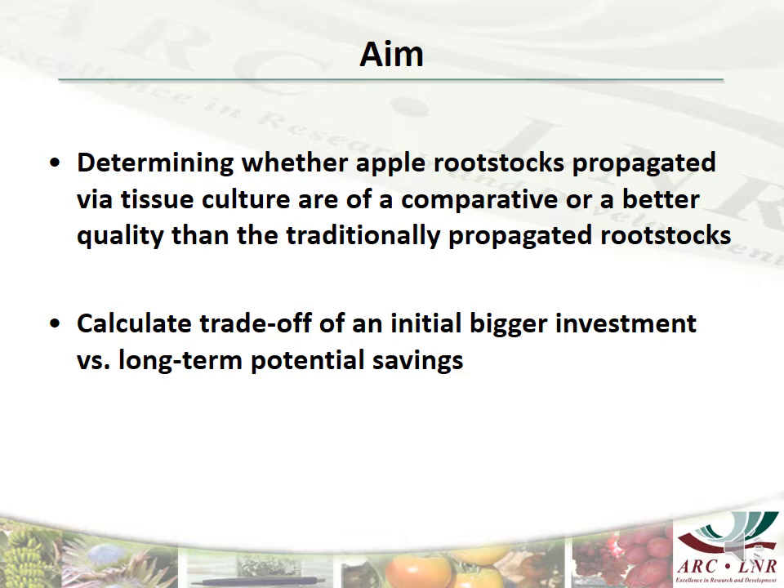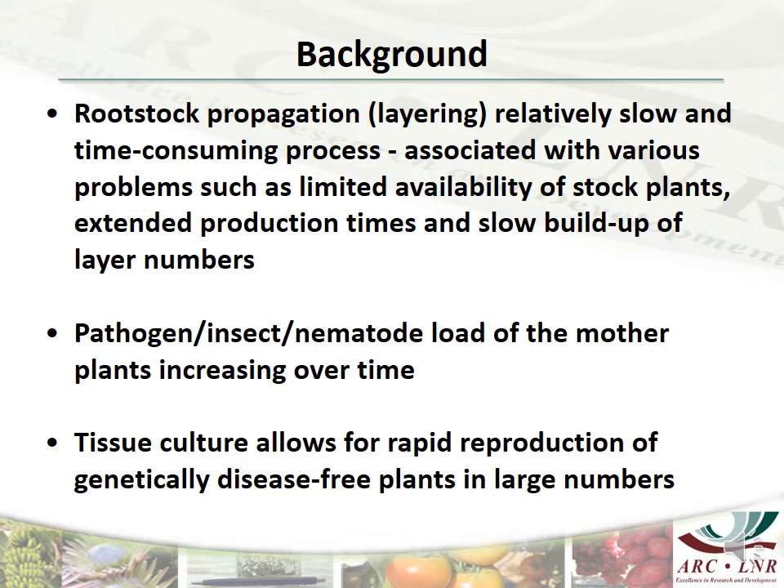Currently consensus is lacking in the industry regarding the performance of these tissue culture rootstocks compared to traditional liners. The traditional method of rootstock propagation is a relatively slow and time-consuming process. In recent years protocols have been developed for woody species that are difficult to propagate in vitro. Tissue culture allows for rapid reproduction of genetically identical disease-free material in especially large numbers.